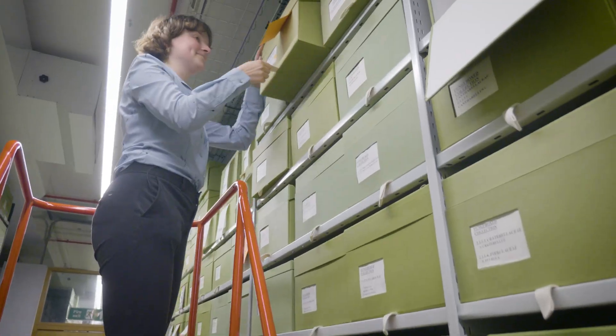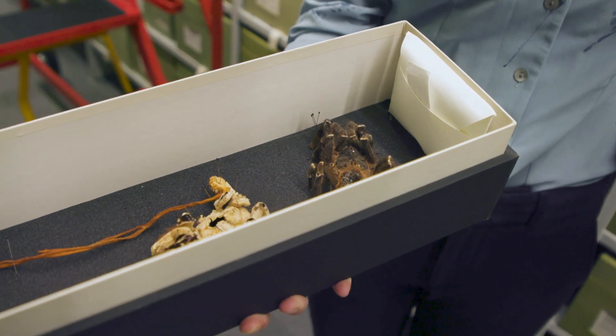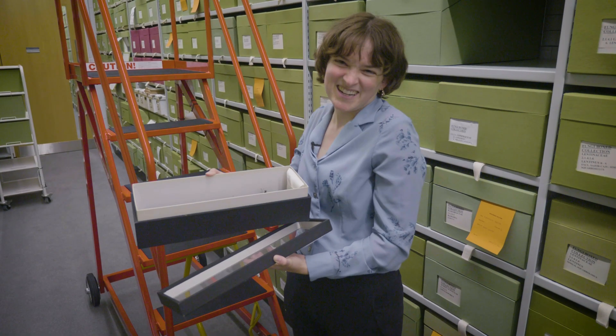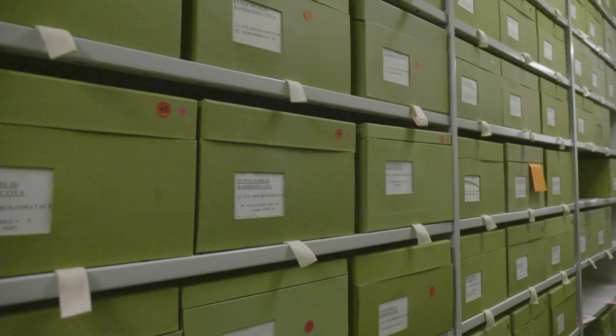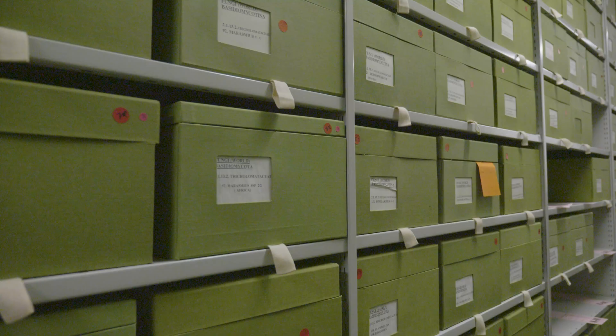I'm going to introduce you to Bev. This is Bev — she's an Ophiocordyceps that has infected a tarantula. Bev is just our affectionate name for this specimen. Underneath our feet, in this unassuming corner of Kew Gardens, is the oldest, biggest, and most scientifically important collection of dried fungi on earth.